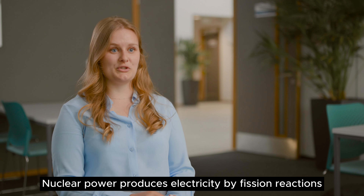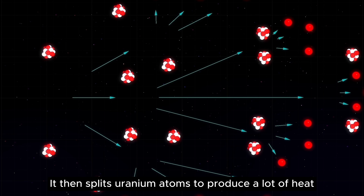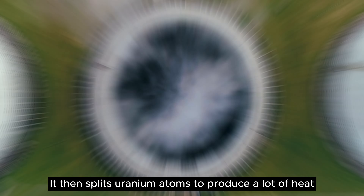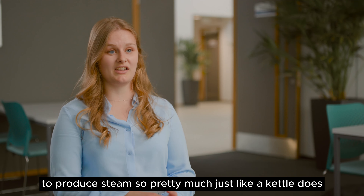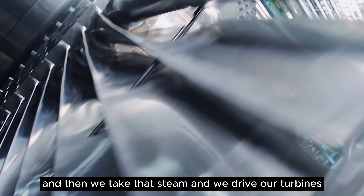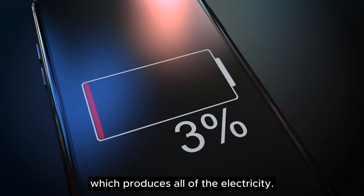Nuclear power produces electricity by fission reactions in the reactor. It then splits uranium atoms to produce a lot of heat, and then we use that heat to boil water to produce steam — pretty much just like a kettle does. Then we take that steam and drive our turbines, which are connected to a generator that produces all of the electricity.